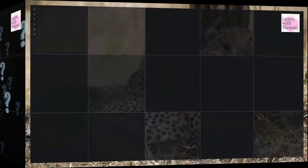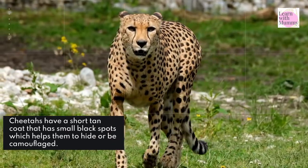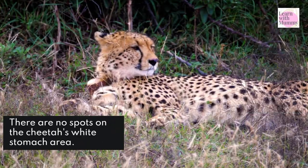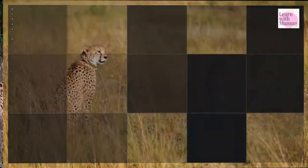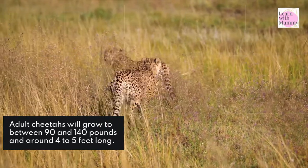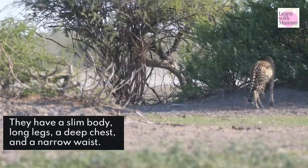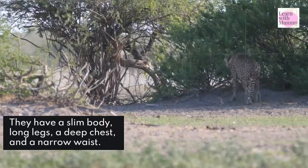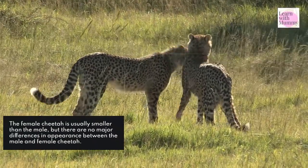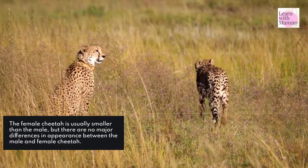What do they look like? Cheetahs have a short tan coat that has small black spots, which helps them to hide or be camouflaged. There are no spots on the cheetah's white stomach area. Adult cheetahs will grow to between 90 and 140 pounds and around four to five feet long. They have a slim body, long legs, a deep chest, and a narrow waist. The female cheetah is usually smaller than the male, but there are no major differences in appearance between the male and female cheetah.